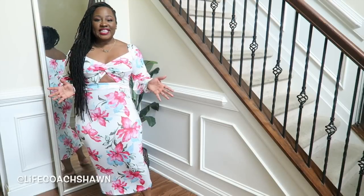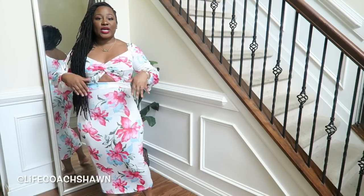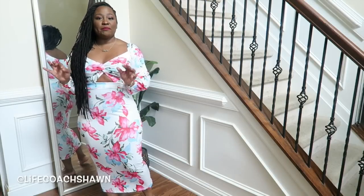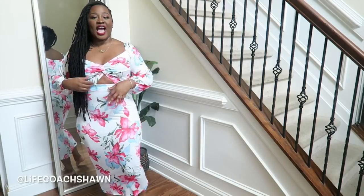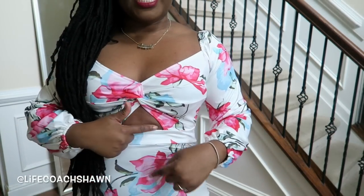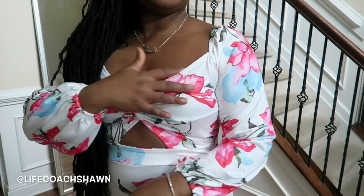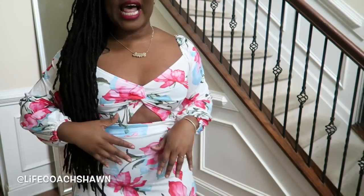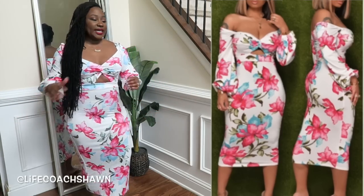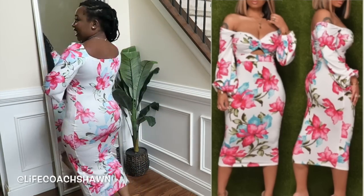Alright, so this is the next dress. I really like this. It's long — it's midi length. I do like a nice midi length, but for me because I'm short, midi length does better when it's form fitting. I love the chest area. I like that it has a nice little triangular cutout right here, and I like the sleeves. This whole area just adds a bit of interest to the dress. It's long sleeve, and this is what it looks like in the back.